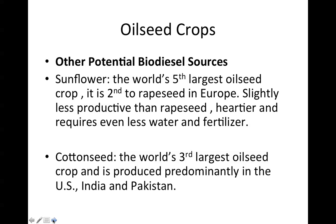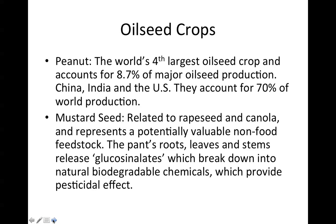Other potential biodiesel sources: Sunflower is the world's fifth largest oilseed crop, second to rapeseed in Europe, slightly less productive than rapeseed, but hardier and requiring even less water and fertilizer. Cottonseed is the world's third largest oilseed crop, produced predominantly in the United States, India, and Pakistan. Peanut oil is the world's fourth largest oilseed crop, accounting for 8.7% of major oilseed production. China, India, and the United States account for 70% of world peanut production.